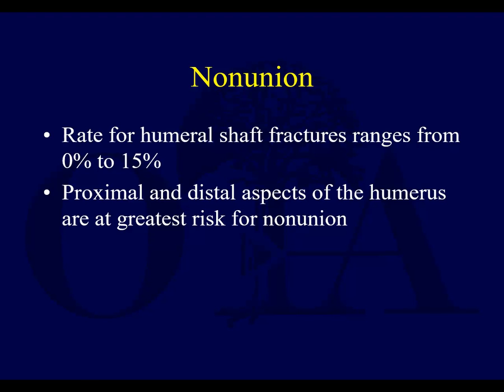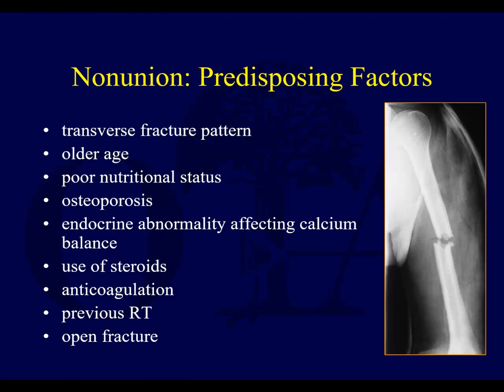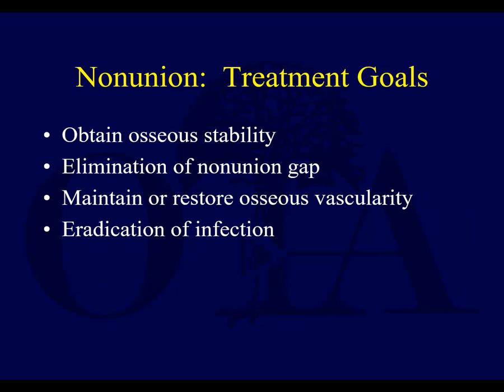Non-unions can occur, though they're not common — with an incidence of 0 to 15%, and proximal and distal fractures are at greater risk. Gaps secondary to distraction or soft tissue interposition are probably the biggest risk factors. Other risks include uncontrolled fracture motion, impaired soft tissue envelope and blood supply, and infection. Non-unions are also more likely with transverse fracture patterns with gapping, older age, poor nutritional status, multiple systemic problems, and open fractures.